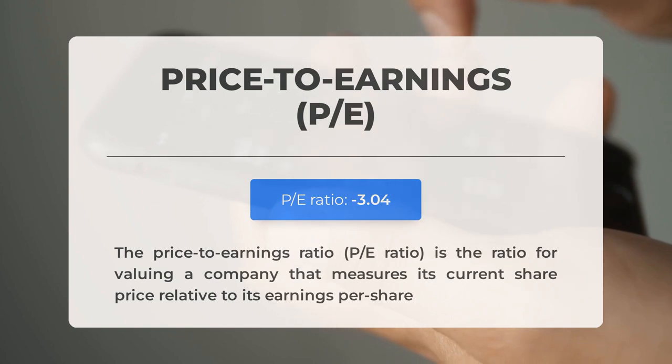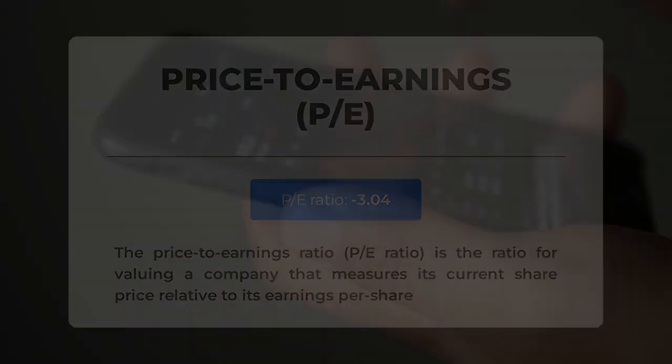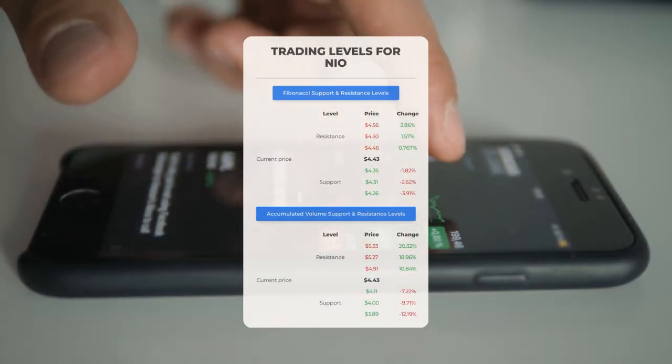Analysts' consensus estimates are at negative $0.30. Keep an eye on these numbers, as they can greatly impact stock prices. Now let's discuss some potential day trading levels for NIO.